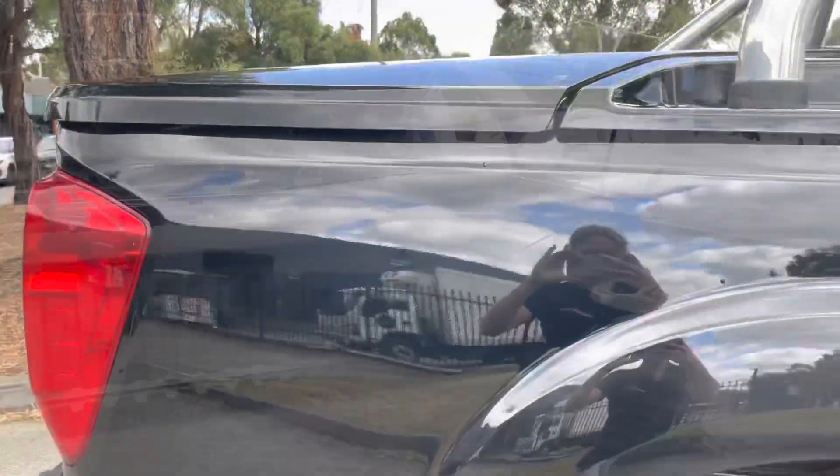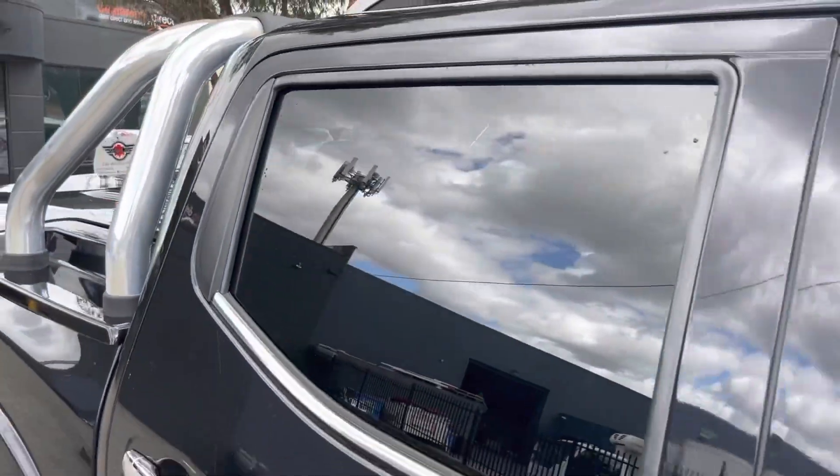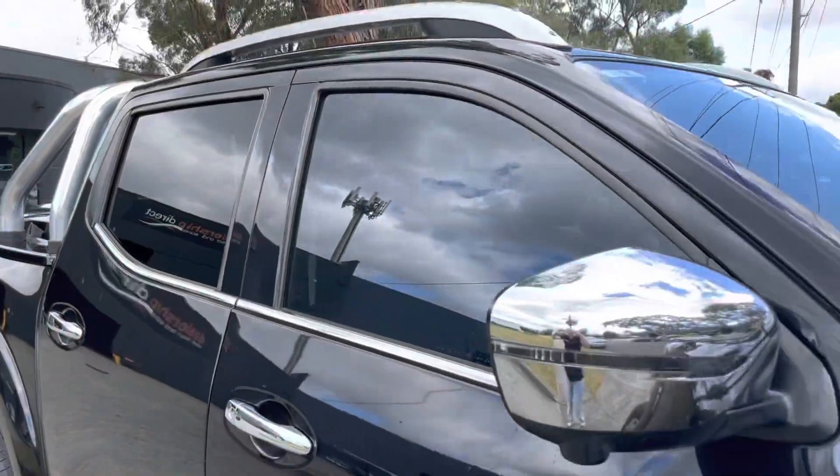It is fully fitted with the bull bar, also side steps, sports bars, tub liner and hard lid.